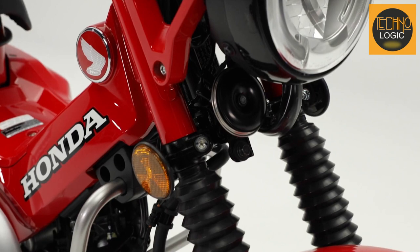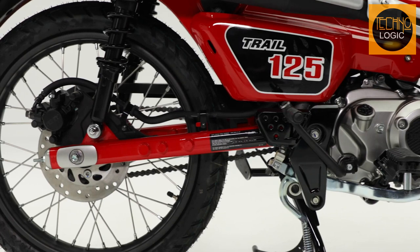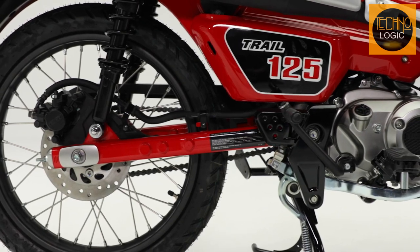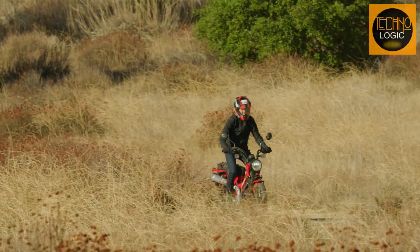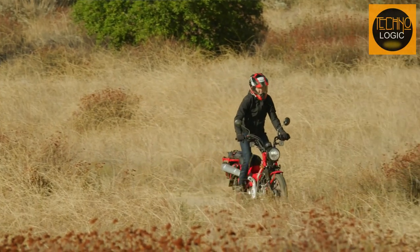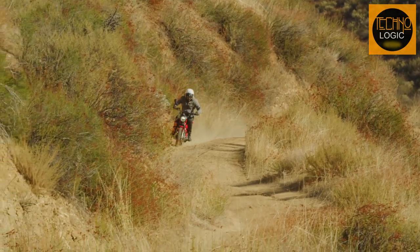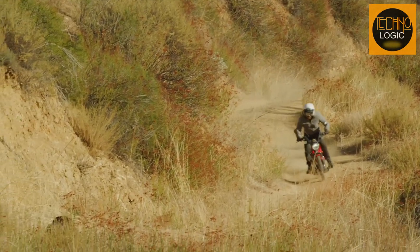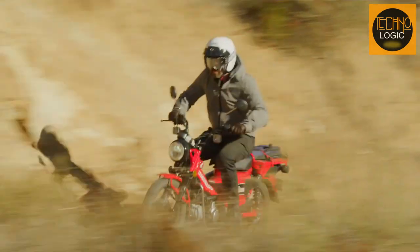The CT125 has a 27-millimeter telescopic inverted fork at the front and twin shocks at the rear that provide 4.3 inches and 3.4 inches of travel respectively. The suspension is tuned to offer a balance between comfort and control, absorbing bumps and vibrations while maintaining stability and agility. The suspension also allows you to adjust the preload of the rear shocks to suit your riding style and load.